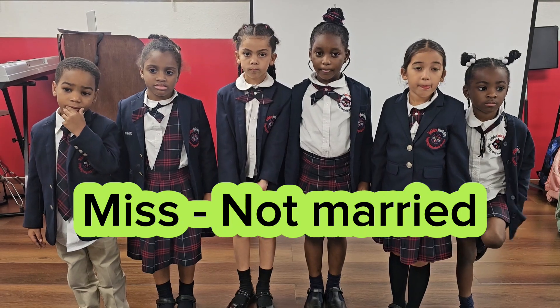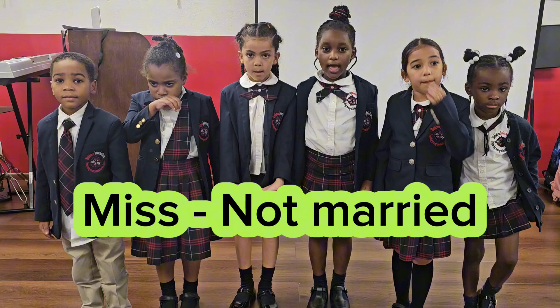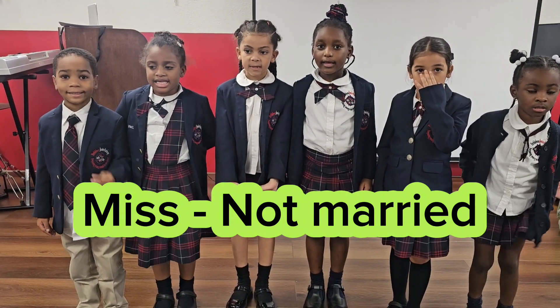So, how do you spell Miss? M-I-S-S. I need to hear it with confidence. M-I-S-S. Good.